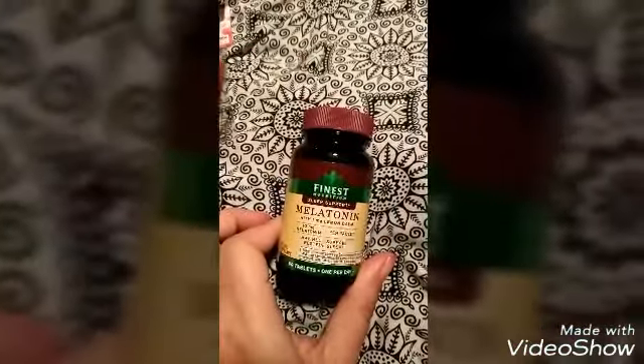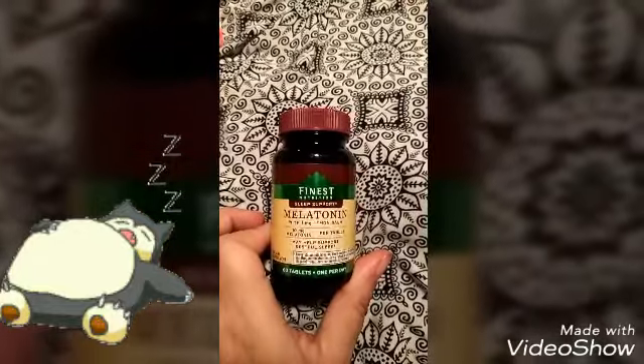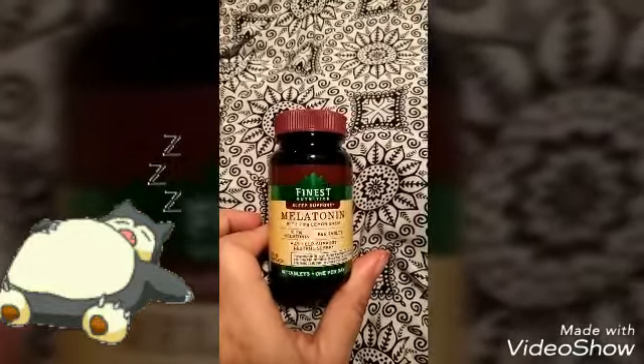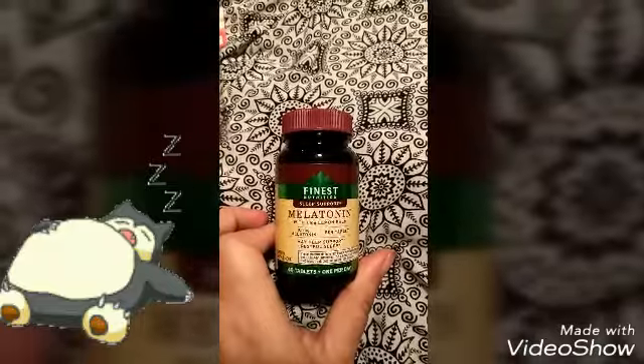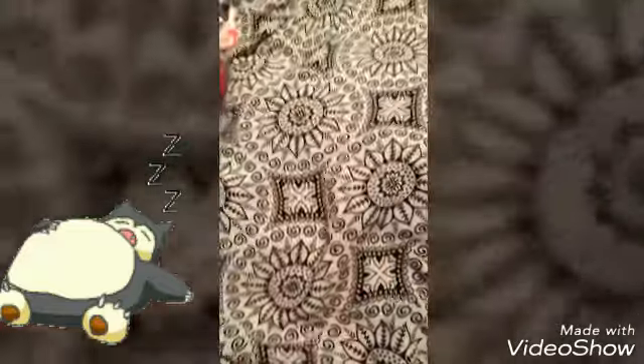I also found this melatonin to help the boys sleep, because they have their new part-time jobs and if they're having trouble sleeping, this might be a better option for them rather than sleeping pills.